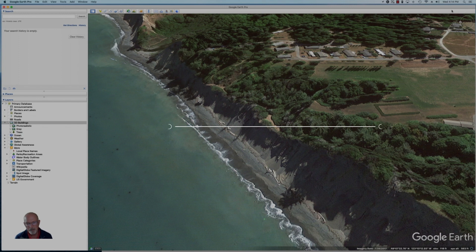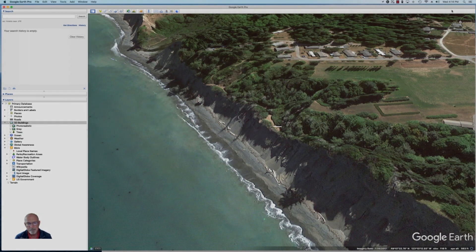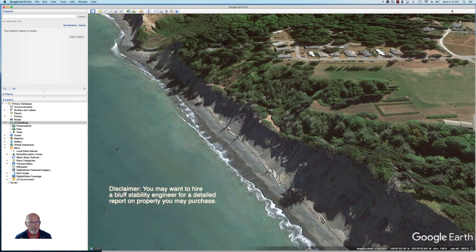I am on the Olympic Peninsula, but this will work with Google Earth Pro pretty much anywhere in the world. If you don't already have Google Earth Pro downloaded onto your computer, do that first, and then you can literally type in an address and it'll zoom right into that specific address.